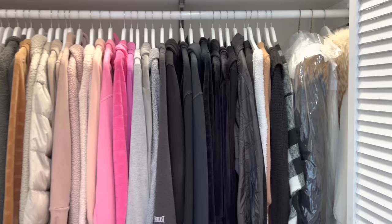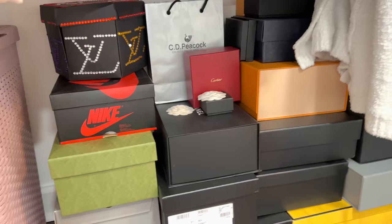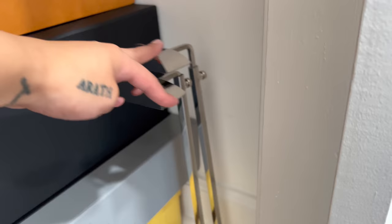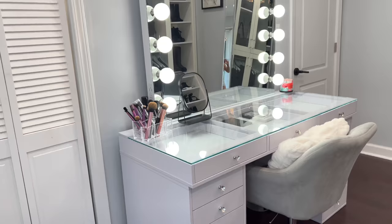Up there is my ring light for when I film my sit-down videos. And then down here I just have a little laundry basket in the corner. Over here I just have a bunch of boxes in case I ever sell anything or get rid of any of my purses — sometimes I do sell some of my purses on my Instagram story and when I do I like to have the box, the receipt, the dust bag, everything that goes with the items. Over here I just have some extra purse holders — I did get all my purse holders from Amazon. That's pretty much it for the closet.